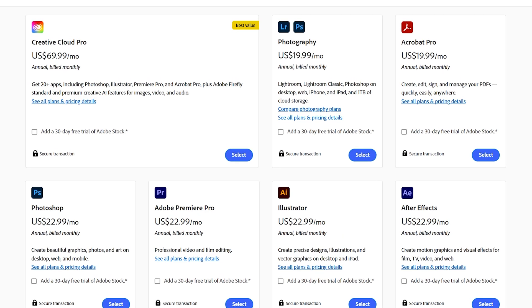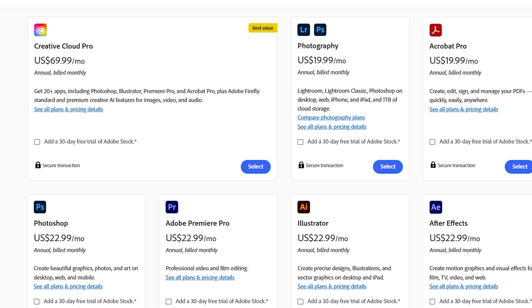Have you noticed that everything keeps getting more and more expensive? It's honestly getting ridiculous and people are having to choose between literally eating and the little luxuries in life. Stuff just keeps going up and up, including unfortunately our photo editing software. Yes, I'm talking about Adobe — it's gone up literally 50% overnight and it's just honestly out of reach for a lot of people, and that makes me really frustrated and sad.